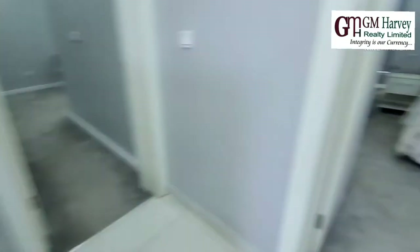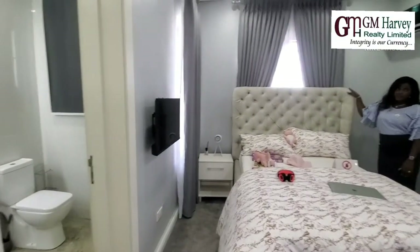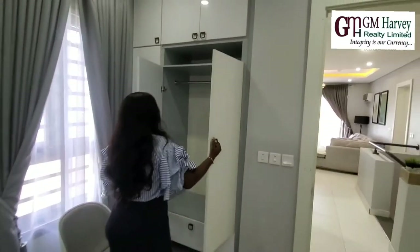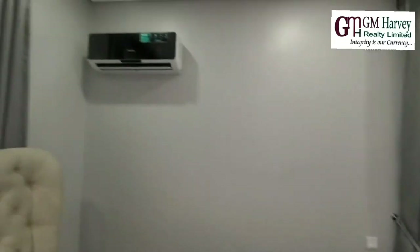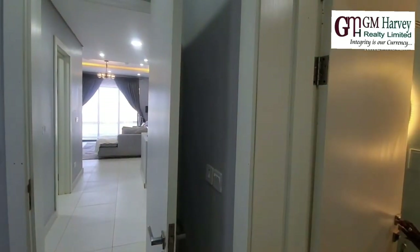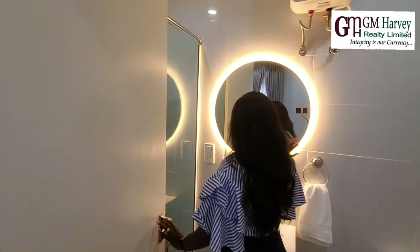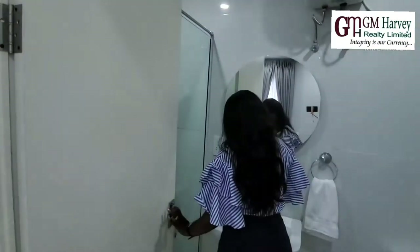This is one of the rooms — it is really, really beautiful. We have a wardrobe here, nicely finished. We have a bathroom. It's a smart home, so you can decide to turn the lights whichever way you want. And for ladies who like mirrors, you can check your makeup here.